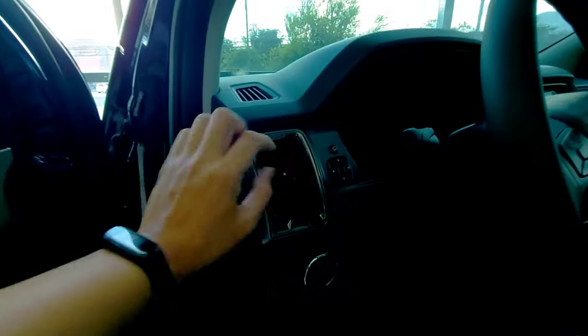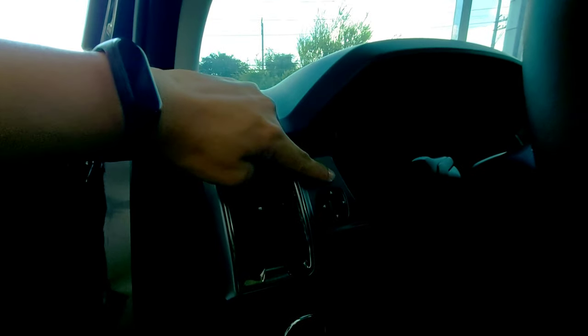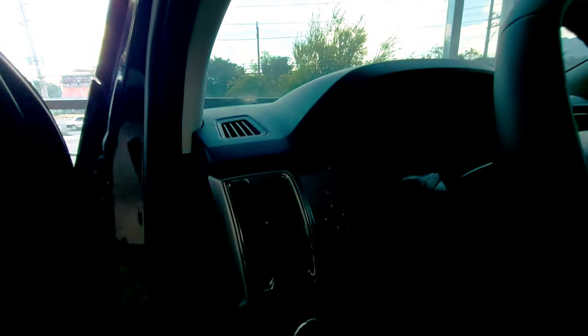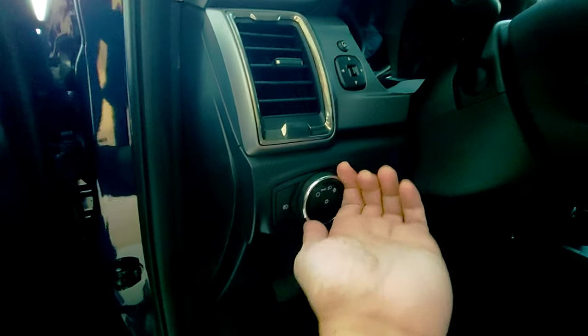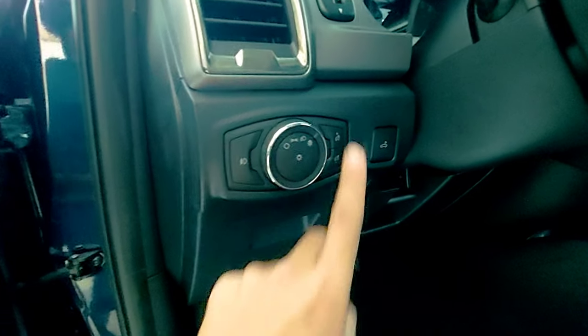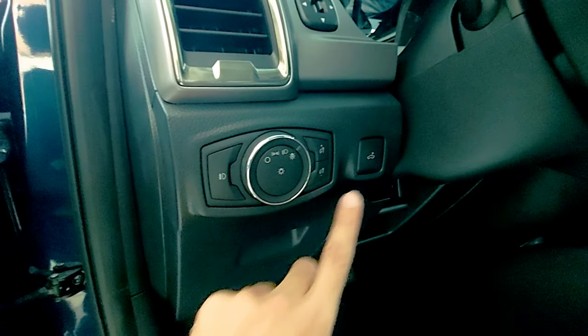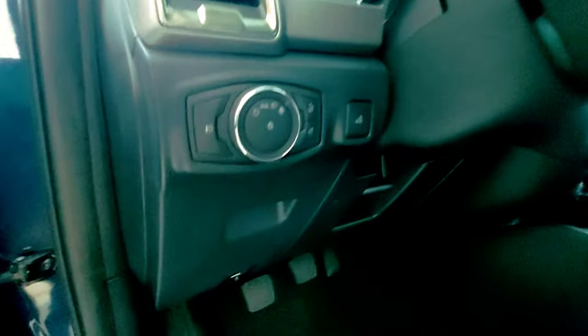Silver finish na aircon vents, power folding button, then side mirror controls. Then yung sa headlights — lahat po ng Ford is nasa lower left side ng steering yung controls, fog lights. And then ito yung sa dimmer ng gauges, then meron ding button for the cargo light.